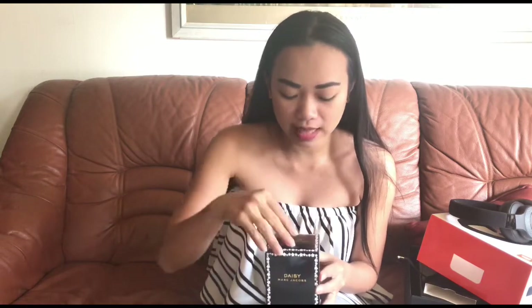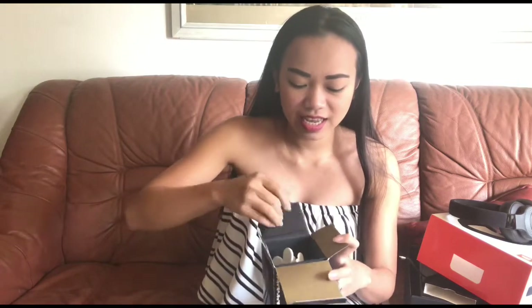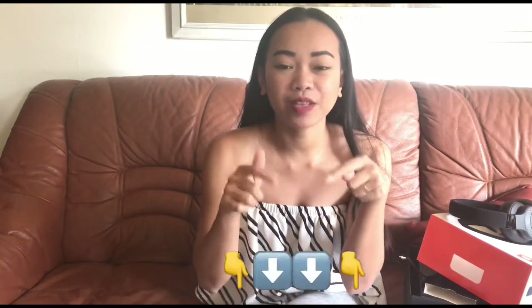I really love sweet scents. I don't like strong ones because I have something going on with my nose. Let's open it here. It's my first Daisy Marc Jacobs perfume!